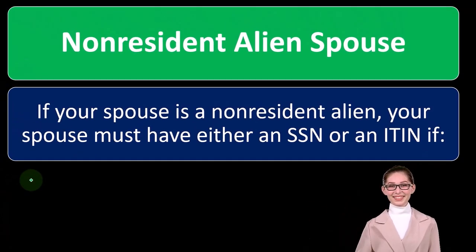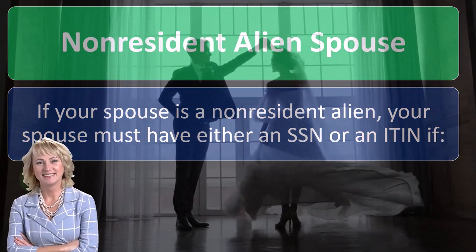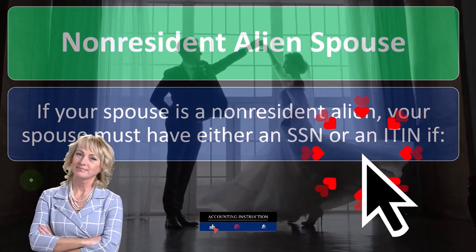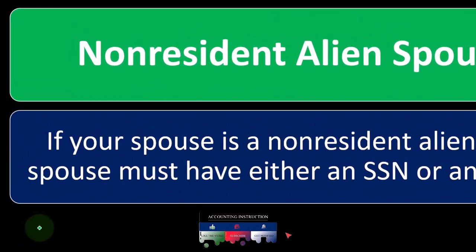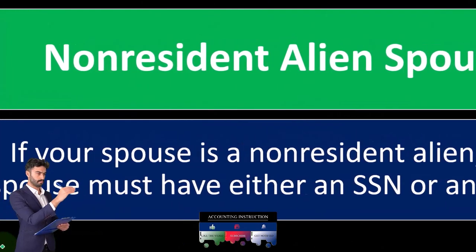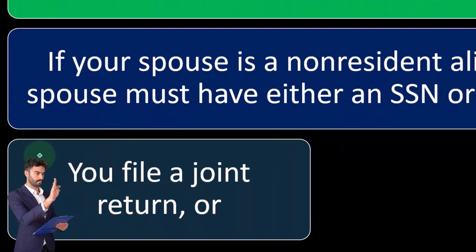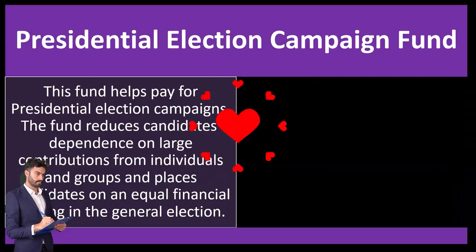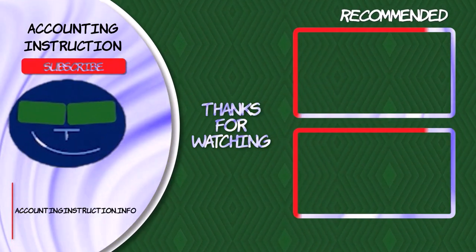Regarding a non-resident alien spouse: if your spouse is a non-resident alien, your spouse must have either an SSN or an ITIN if you file a joint return or if your spouse is filing a separate return.